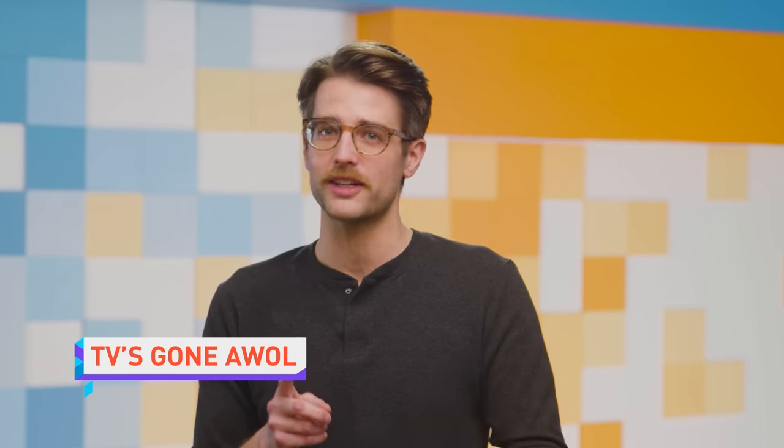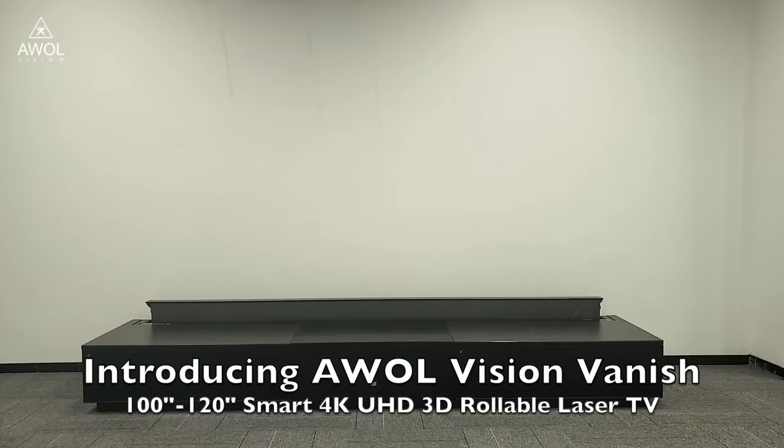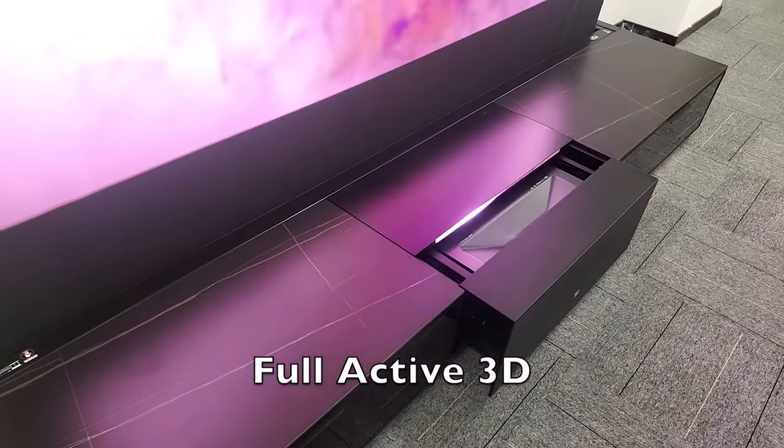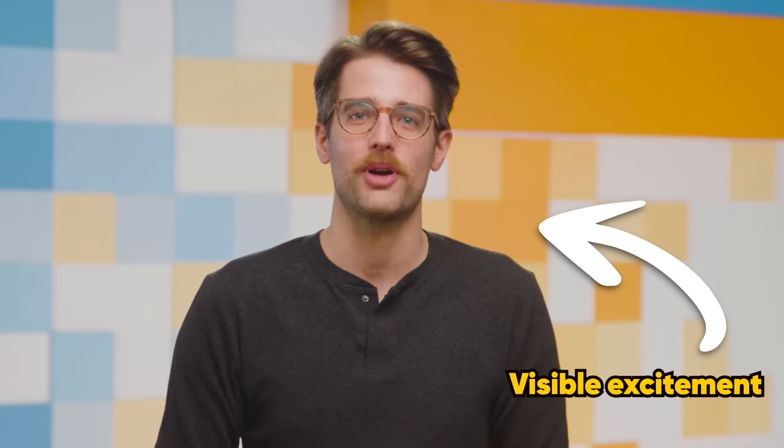Let's end with a weirder yet cool CES product: the AWOL Vision Vanish. It's a short-throw laser projector that also packs speakers and even a retractable self-standing screen into a single cabinet for $16,000 — that's for the 120-inch version. So if you're still waiting on this month's pay, you can settle for the 100-inch model at $15,000. I can't wait to see what other insane products force themselves into my consciousness this week. Come back tomorrow to see how I'm holding up mental health wise.